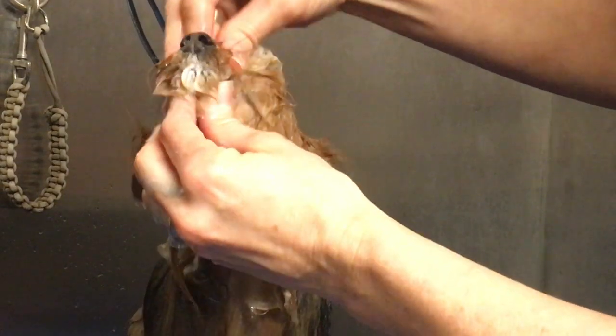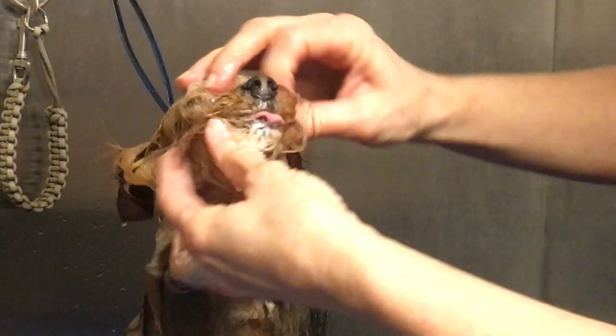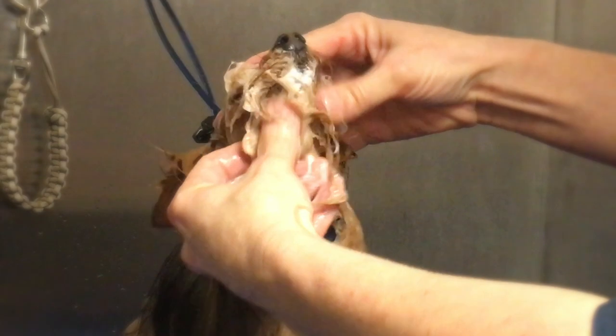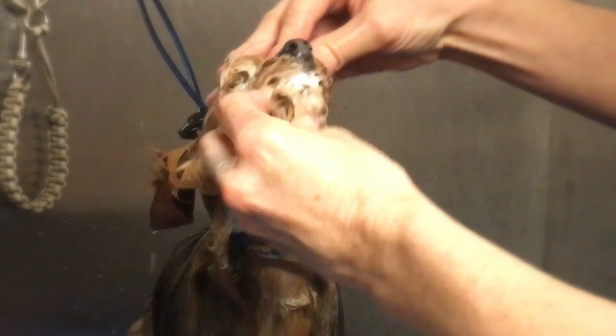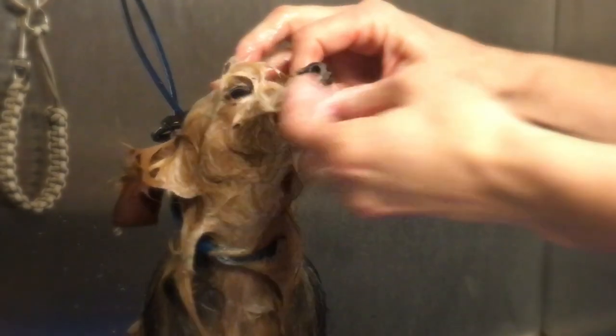This lightly foaming facial cleanser soothes and balances the skin. It's mild. Its concentrated formula has natural exfoliating activity and it gently hydrates. Using a blend of vanilla and blueberry, it effectively removes dirt and stains. It will not irritate the eyes. The spa facial cleanser is great for all skin types and pets of all ages.